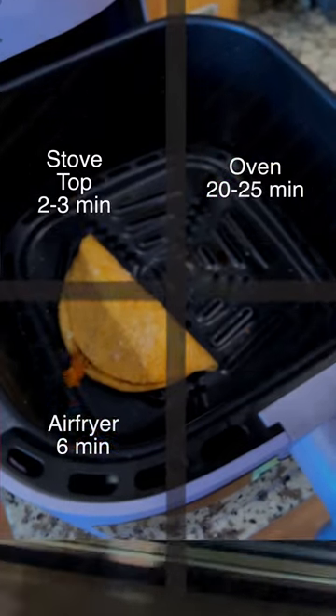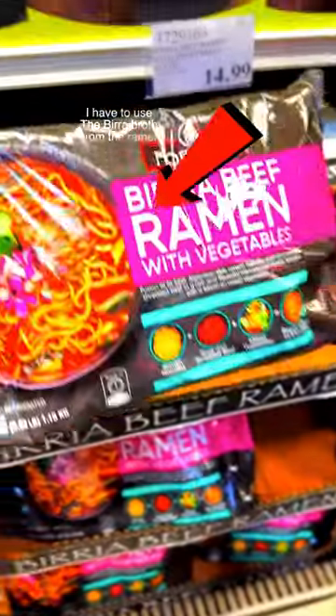And yes, you heard me right — there is literally no microwave option for all you hoochie parents. And no dipping sauce comes in this box. Sometimes you gonna have to love yourself.